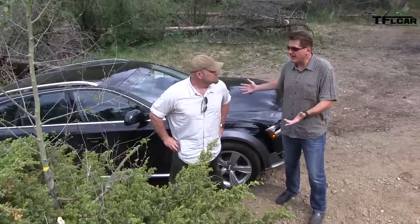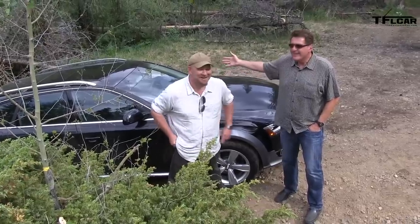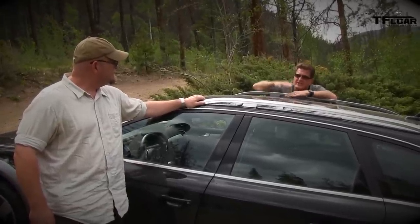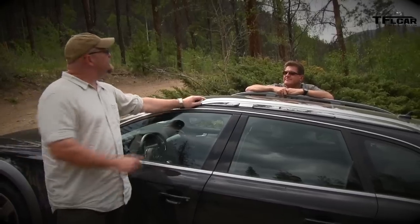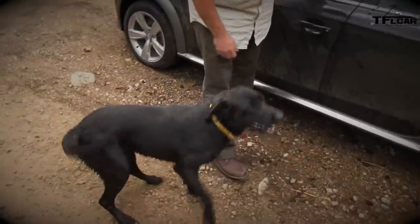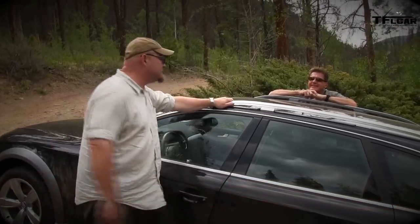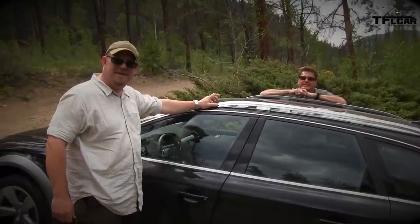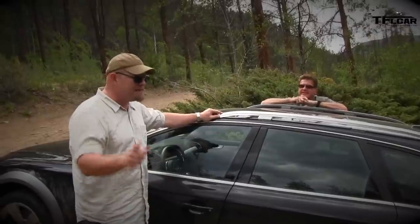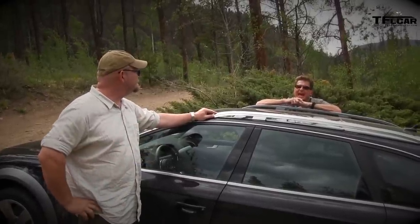Roman suggests buying an Evoque as the ultimate ski car, which Nathan disagrees with. The old Allroad had air suspension that could physically lift itself — this new one uses actual alloy metal cladding and aluminum roof rails. Despite being a smaller package, this vehicle earns a place in history and should be considered iconic.